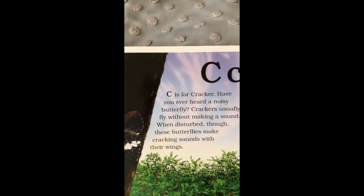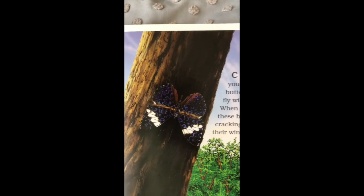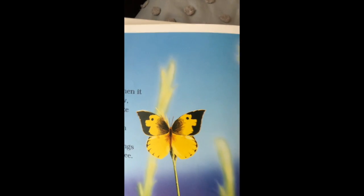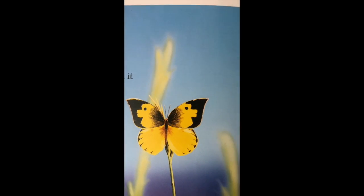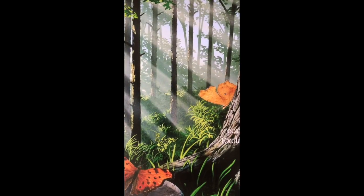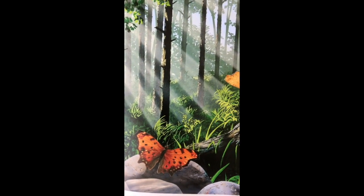C is for the cracker butterfly — it makes noises with its wings that click. D is for the dog face; look at those dog faces in the wings of that butterfly. E is for the eastern comma. You'll see these often if you were to go walking in the woods up north.